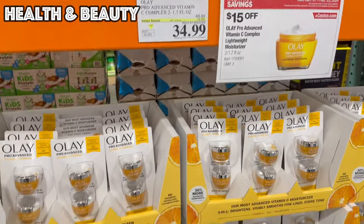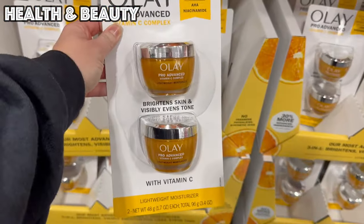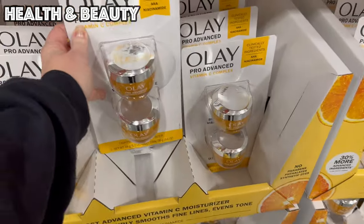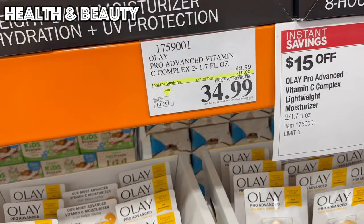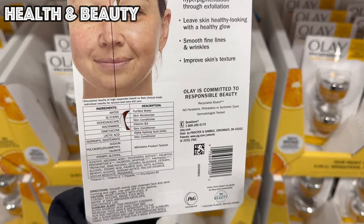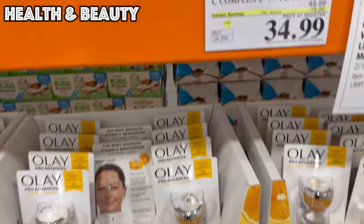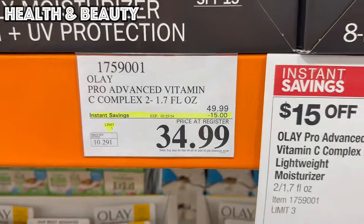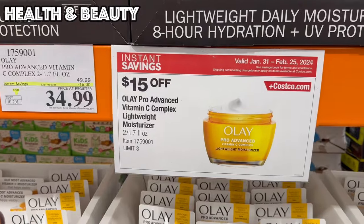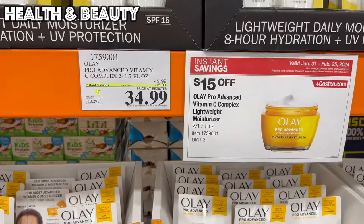We have the Olay Pro Advanced Vitamin C Moisturizer — a two-pack of two 1.7-ounce jars, $15 off this month, bringing it to $34.99. At Target, they have a very similar moisturizer for $29.99 for one single 1.7-ounce jar, so you're getting two jars for only $5 more at $34.99.